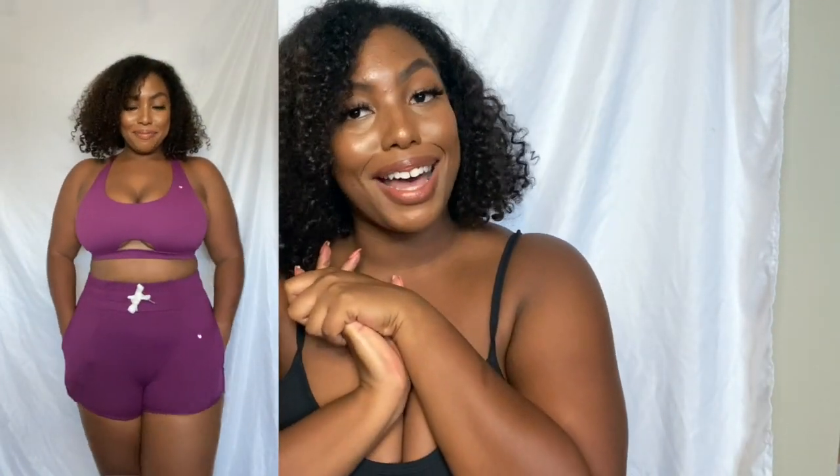So yeah guys, I hope you enjoyed this haul. Thank you so much for watching and make sure you like and subscribe and comment down below what you thought. Comment down below if you have another brand that I should try. I hope you have a great rest of your day and that's all. Peace, thank you. Bye bye.